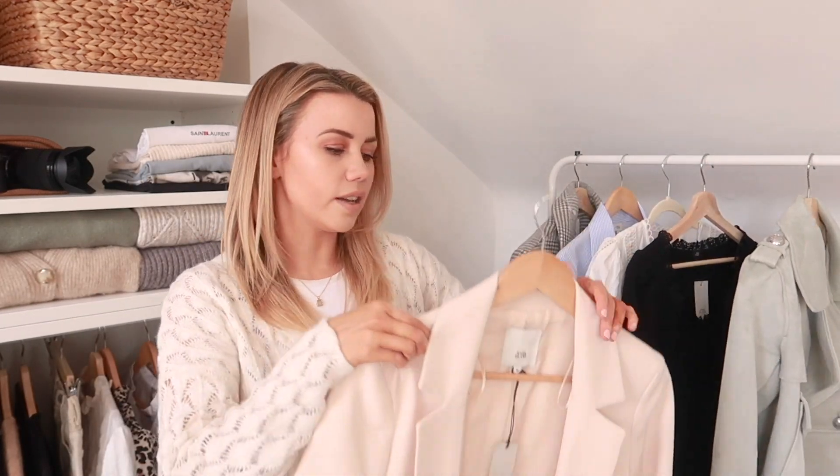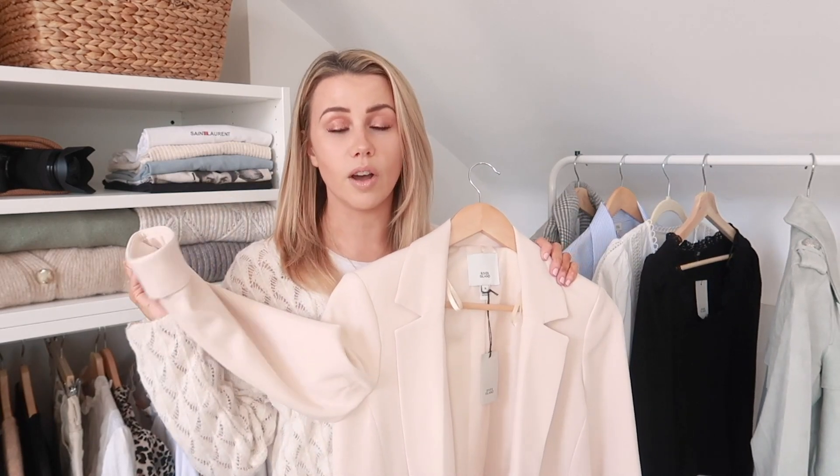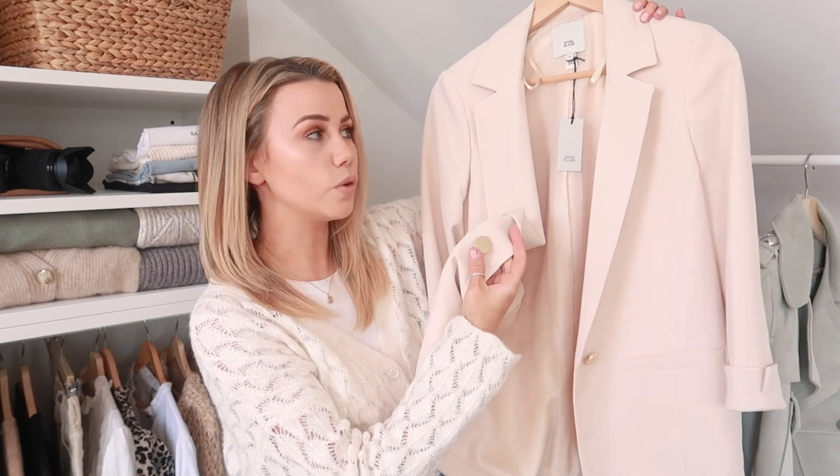Next up is one of my absolute wardrobe essentials — a blazer. This one is a really lovely cream, almost a pinky cream, which I think is really nice because there are so many versions of a beige jacket. It also came with matching shorts but I didn't get those. This is £50, and it's got little turned-up cuffs and simple gold buttons. It's a really nice classic long-line blazer, very easy to style, super timeless, and great quality — so definitely an investment. It's also great for workwear as you can style it up or down.